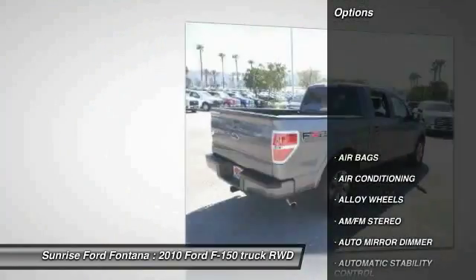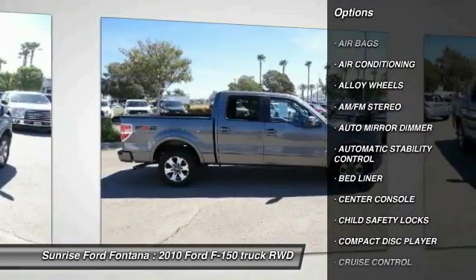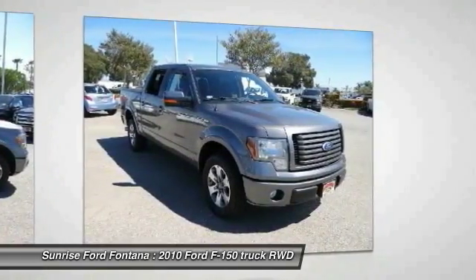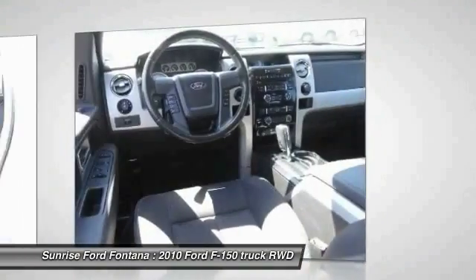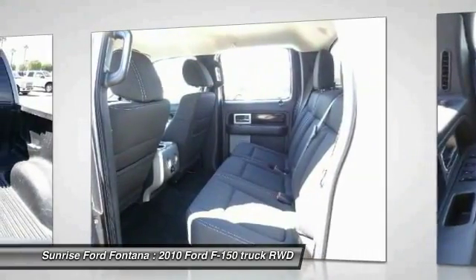Here are some of this vehicle's great options: keyless entry, leather wrapped steering wheel, alloy wheels, air conditioning front, automatic stability control, auto dimming rear view mirror, PPO, cruise control, AM FM stereo radio, bed liner, child safety locks.